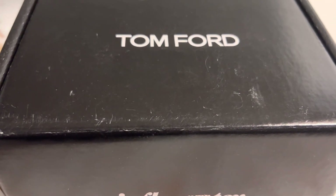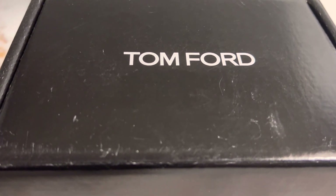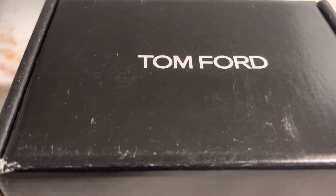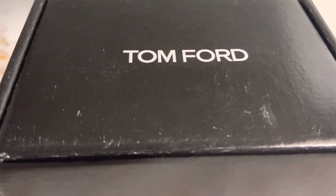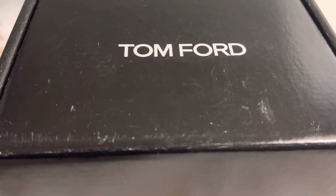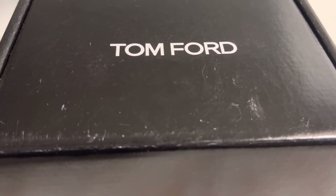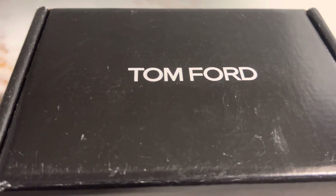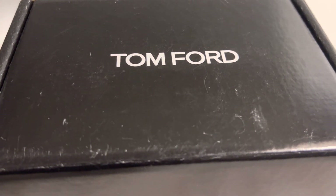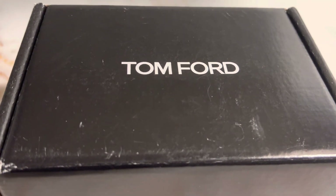Hi guys, it's me Kelly and I am back with another video. I just want to show you guys this influencer box that I got from Influencer — I will leave the link in the description below as well as pinned in the comments. Basically, Influencer is a website where they will give you free products from different brands in different areas like food, makeup, body care, home decor, shoes — a whole bunch of different ones. In my opinion, it's definitely worth it.